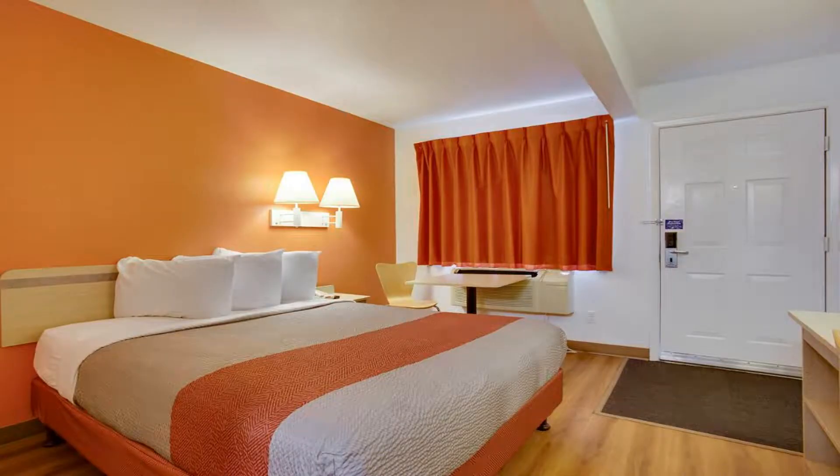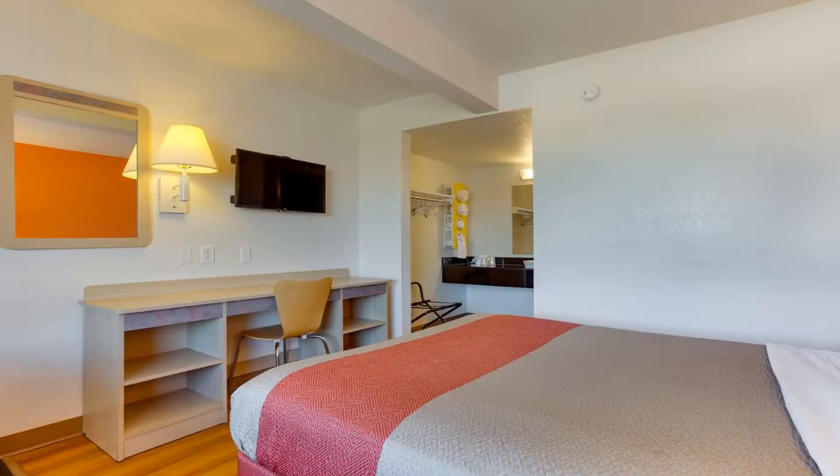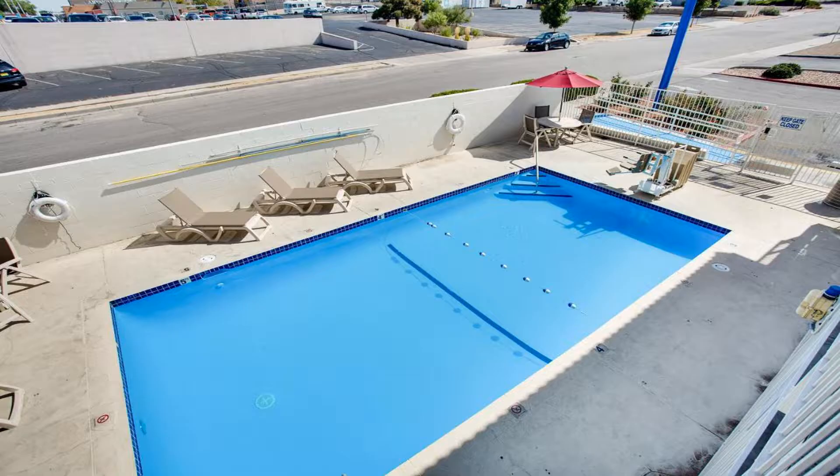Each air-conditioned room at Motel 6 Albuquerque, Carlisle features a private bathroom. All rooms boast vibrant decor and light wood furnishings. 24-hour reception is offered at Carlisle, Motel 6 Albuquerque.